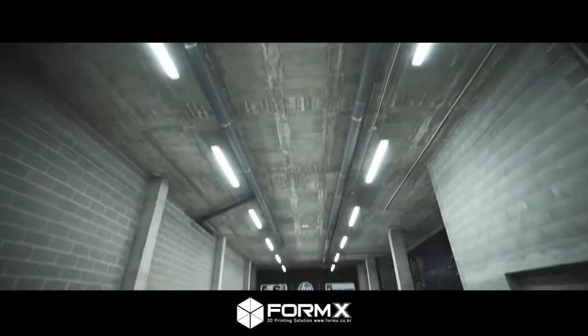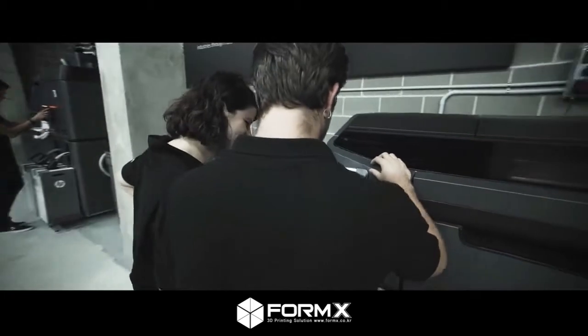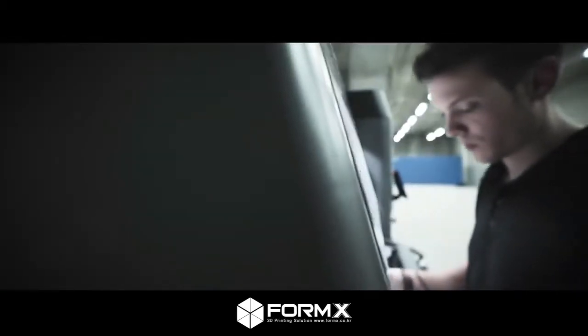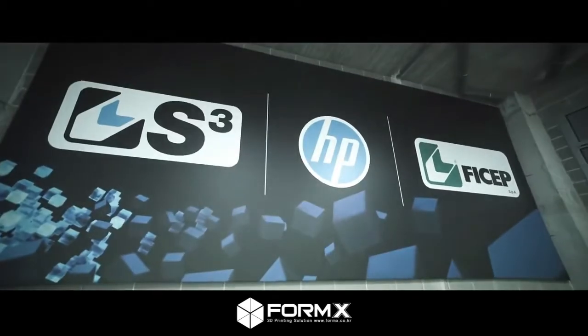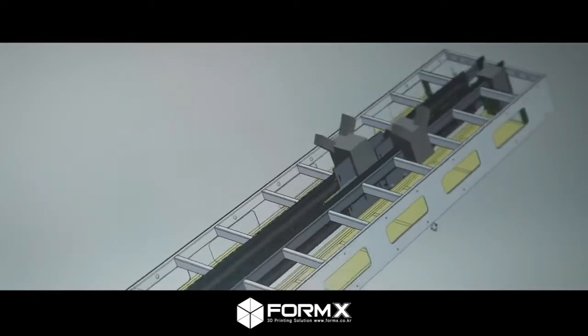We never considered using 3D printing for production until we saw HP's multi-jet fusion in action. Now we're doing parts which we weren't able to make before. Now we do them in-house and we have them the next day. The machine that we're building is a paint machine for industrial steel.